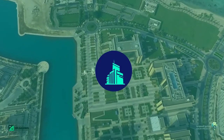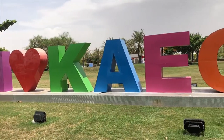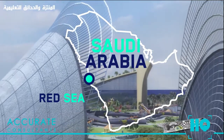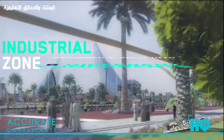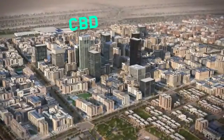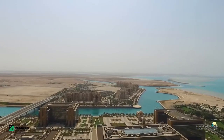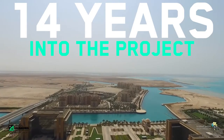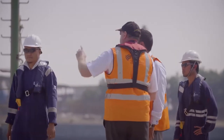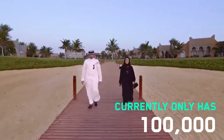Number 4: King Abdullah Economic City, US$100 billion. Also known as KAEC, this next-generation city is located on the coast of the Red Sea in Saudi Arabia. It is designed around six components: an industrial zone, a large port, a residential zone, an educational area, a sea resort, and a central business district. Now 14 years into the project, less than half the city has been built despite completion being expected in 2020. KAEC has a planned population of 2 million, but currently only 100,000 people live there.